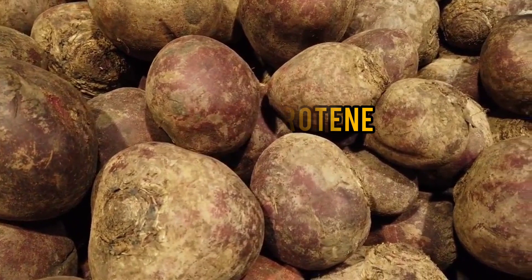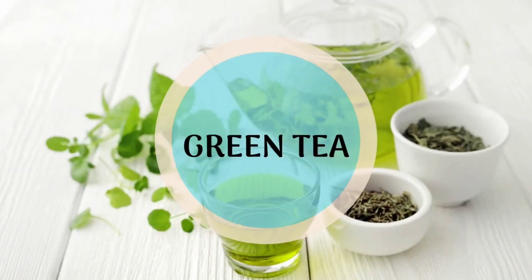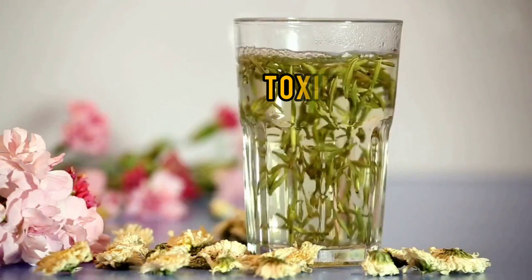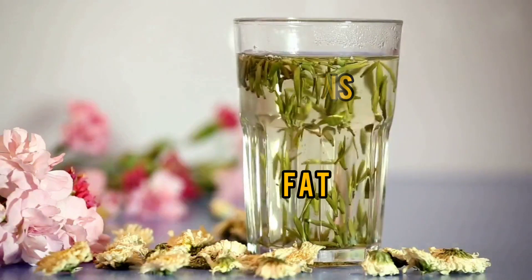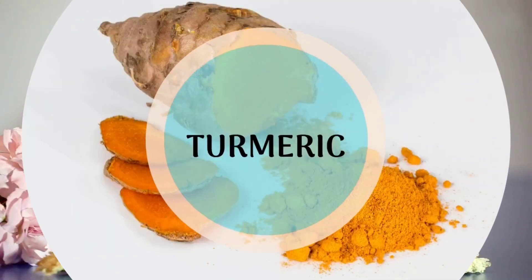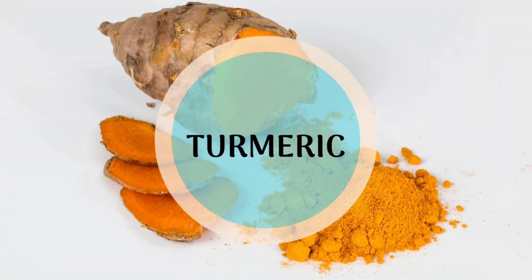Beetroot improves overall liver function. Green tea is beneficial in treating or preventing liver disease. It also aids in flushing toxins and fat deposits from your liver while boosting your overall cell hydration.